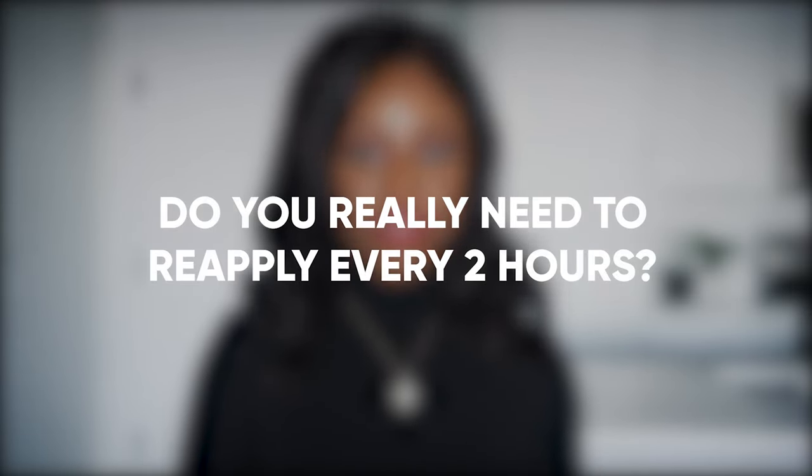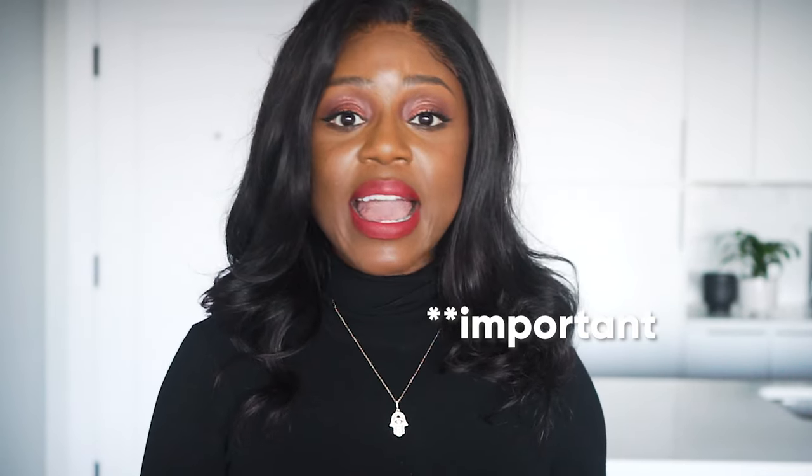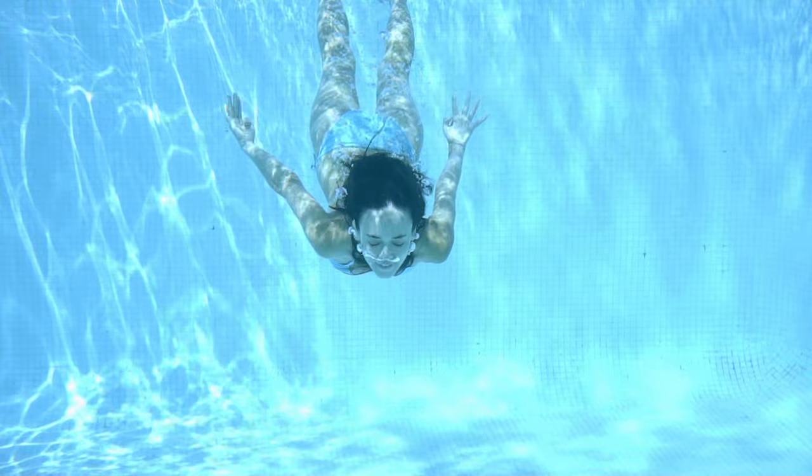So do you really need to reapply every two hours? I've got some good news for you — you don't need to reapply sunscreen every two hours. That's because sunscreens are broken down by exposure to sunlight rather than how long you've been wearing them. What that means is that for most of us who are stuck indoors, working in an office or from home, the sunscreen you applied in the morning should still offer enough protection by the end of the day — if you applied enough in the morning. But if you're spending most of your time outdoors, doing an activity that makes you sweat, or swimming or in contact with water, then you will need to reapply frequently.